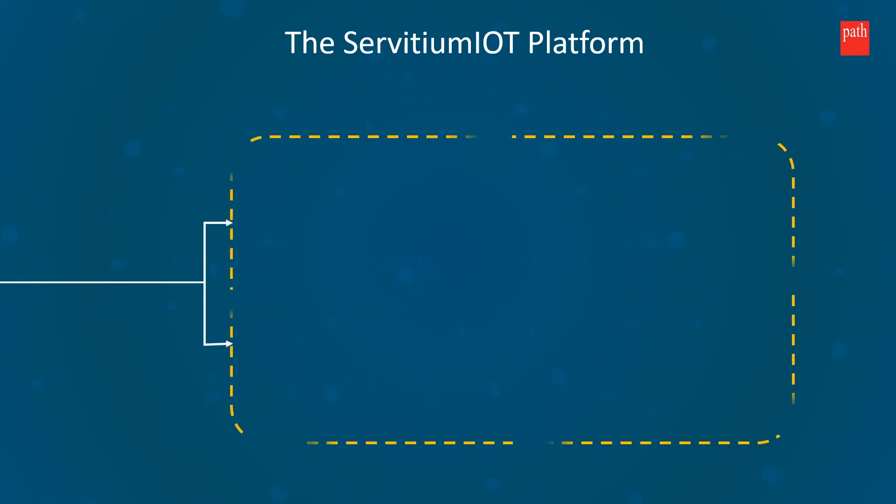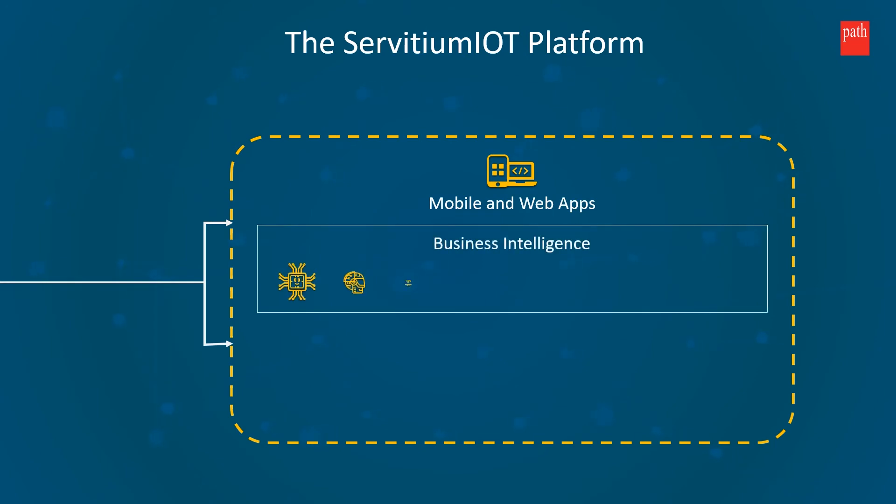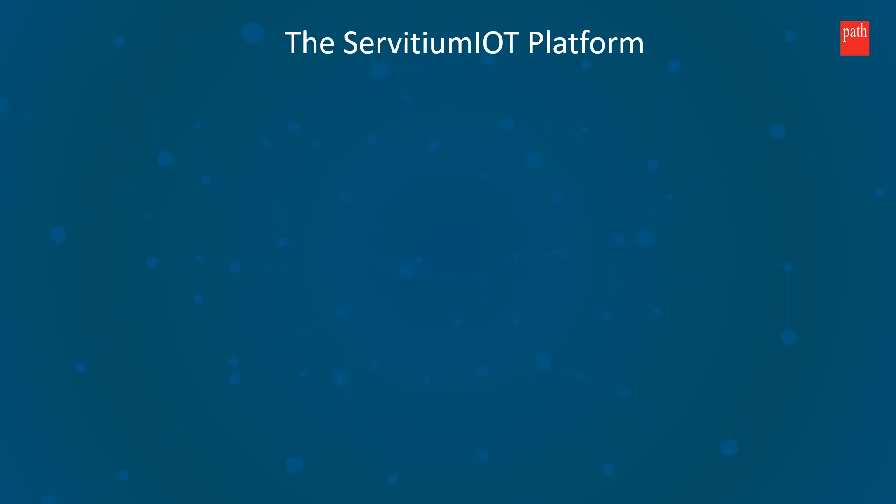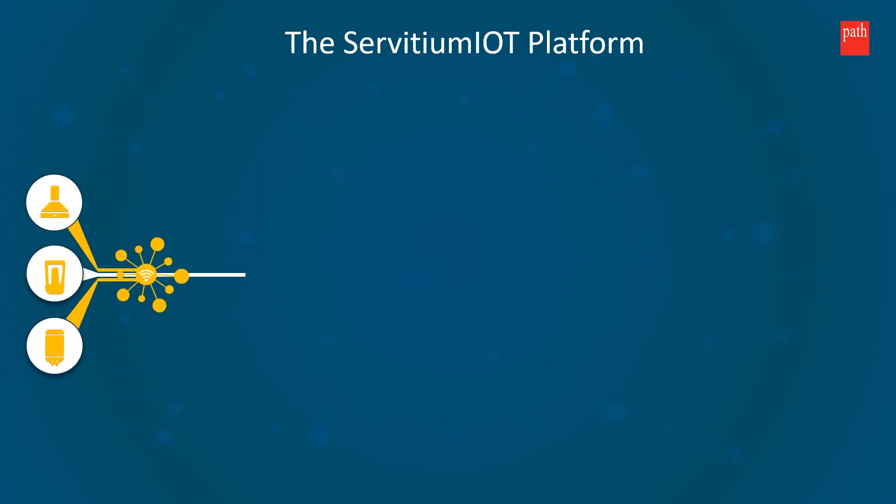Multi-channel data analytics, mobile app and web application are included. It can be easily integrated with advanced BI platforms for modern analytics. This platform enables you to digitally manage your devices, removing the complexities of IoT data orchestration.